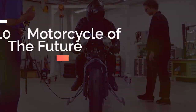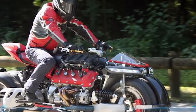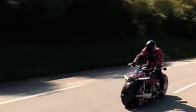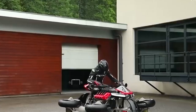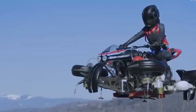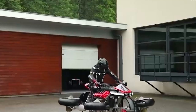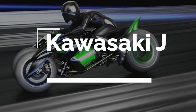In this video we'll be showcasing the top 10 future motorcycles that you simply must see. These bikes represent the very best in advanced technology, sleek design, and an unparalleled riding experience. Whether you're a motorcycle enthusiast, a tech junkie, or just someone looking for a taste of the future, you won't want to miss this. So without further ado, let's get started. First up, we have the Kawasaki J.